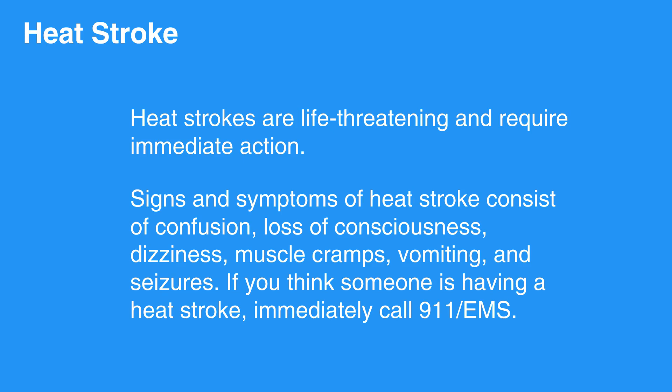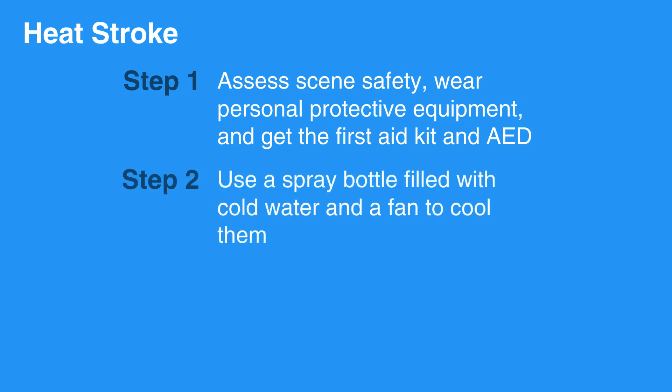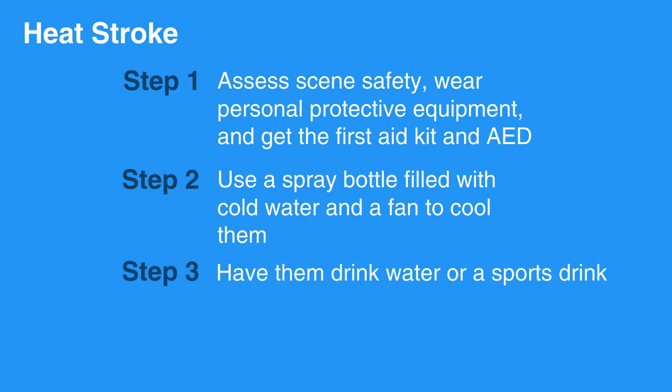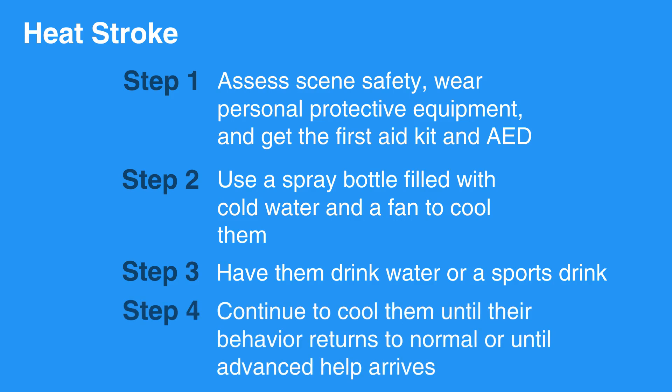If you think someone is having a heat stroke, immediately call 911/EMS. To care for someone with heat stroke, first assess scene safety, wear personal protective equipment, and get the first aid kit and AED. Then use a spray bottle filled with cold water and a fan to cool them. If the individual is able to, have them drink water or a sports drink. Continue to cool them until their behavior returns to normal or until advanced help arrives.